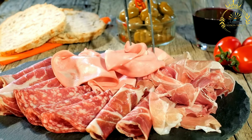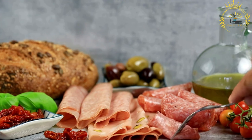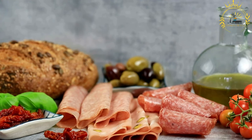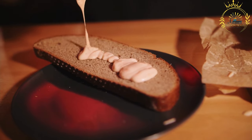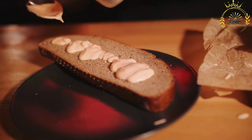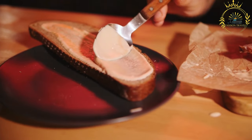Bread: panini are typically made with Italian bread such as ciabatta, baguette, or focaccia, sliced horizontally to create a pocket for the fillings. Fillings: panini can be filled with a wide variety of ingredients including deli meats like ham, turkey, or salami; cheeses such as mozzarella, provolone, or fontina; vegetables like tomatoes, lettuce, or roasted peppers; and spreads like pesto, mayonnaise, or mustard. The combinations are endless, allowing for both meat-based and vegetarian options.